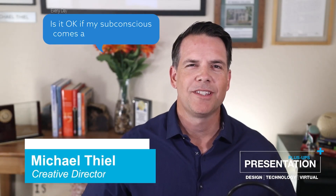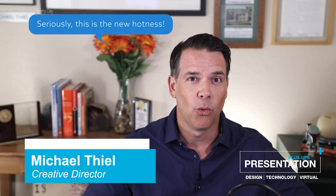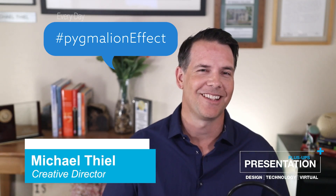Hi all, Michael Thiel with Presentation Plus Ups. In this video, I'm going to demonstrate why and how adopting a broadcast mentality can radically elevate your Zoom and Teams meeting production value and make you look good in the process.